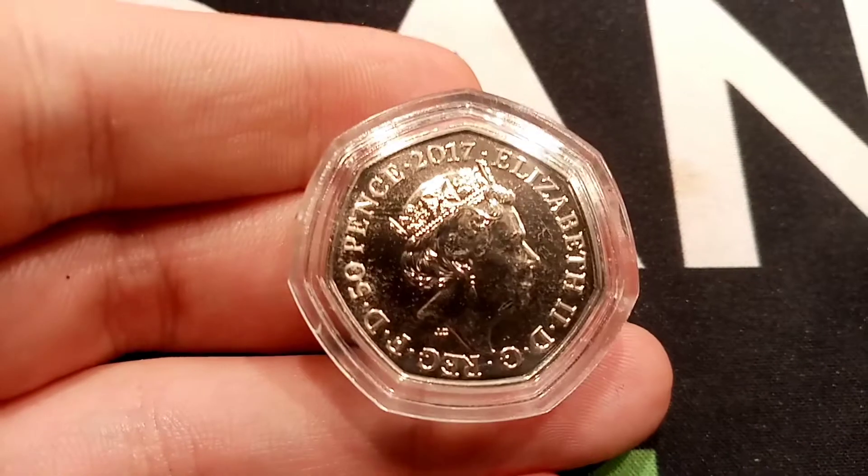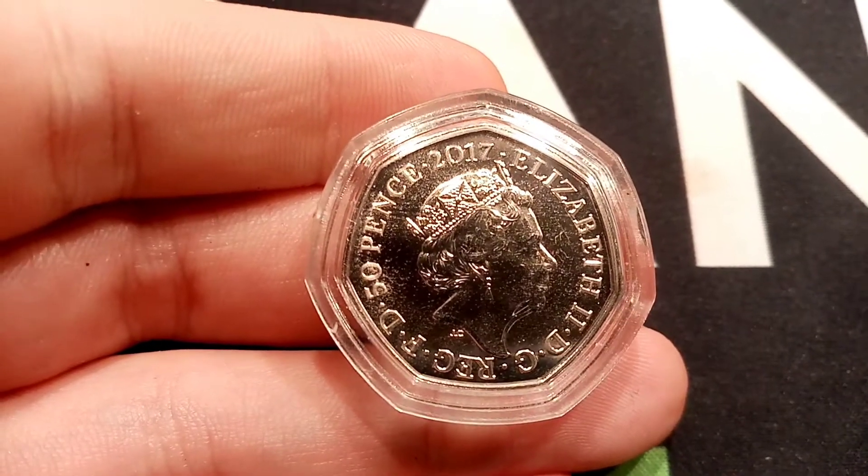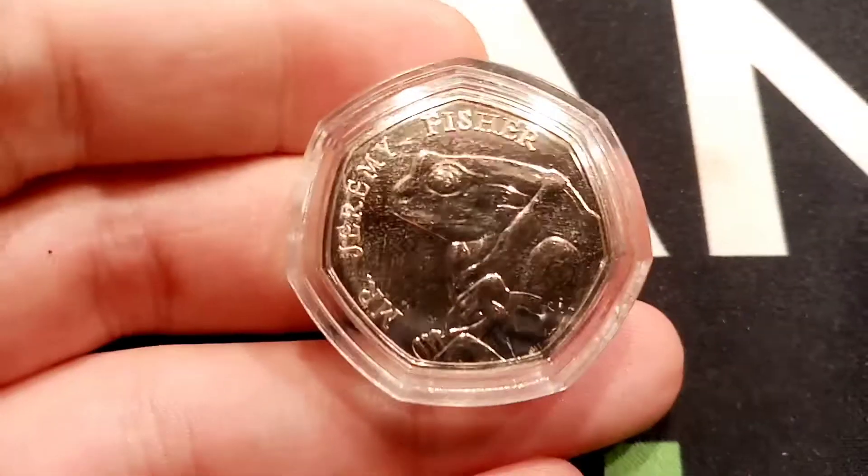2017, the year this coin was made, at the top. Elizabeth II and Roman numerals for two on the right hand side. There's some lettering running round to the 50 pence — the coin's face value.